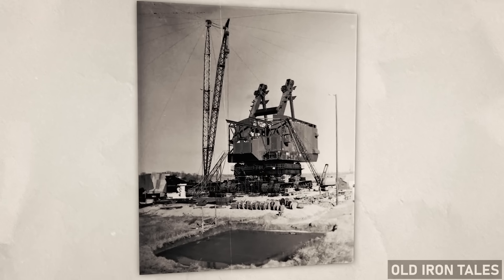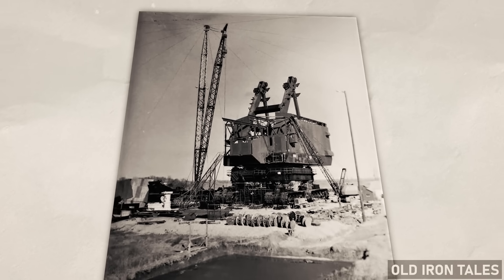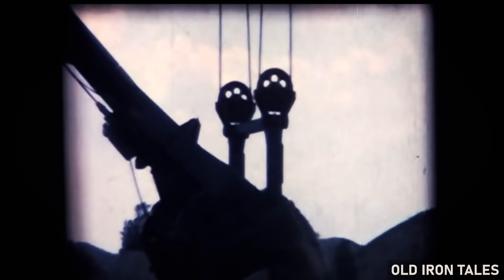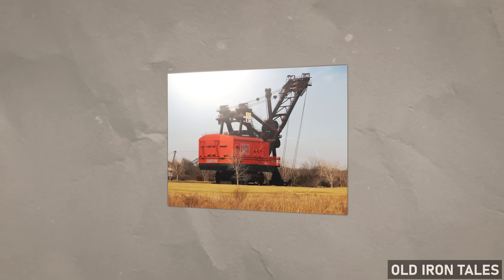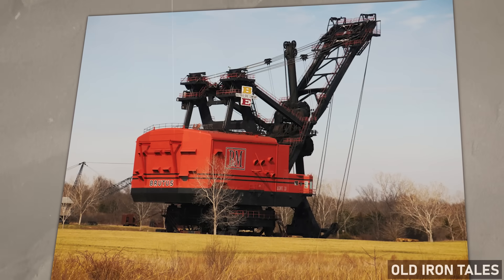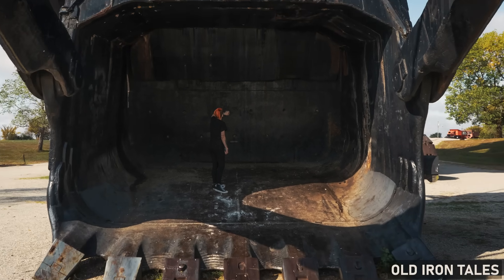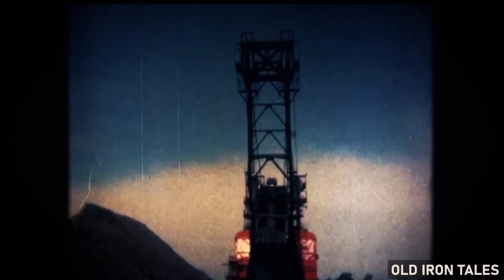Construction of the 1850B began in 1962. The machine was assembled on site near the town of West Mineral, Kansas, a process that took approximately 11 months to complete. When the shovel finally came to life in 1963, it stood 160 feet tall, stretched 150 feet in length, and featured a boom extending 150 feet outward from the main housing. The bucket alone measured roughly 11 feet wide, 20 feet long, and 9 feet high, capable of scooping up to 150 tons of earth in a single pass.